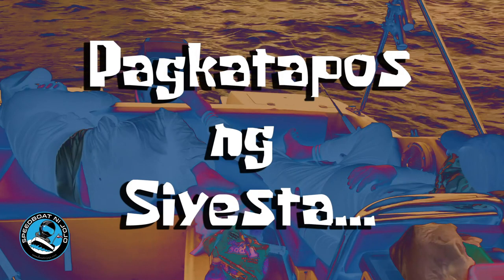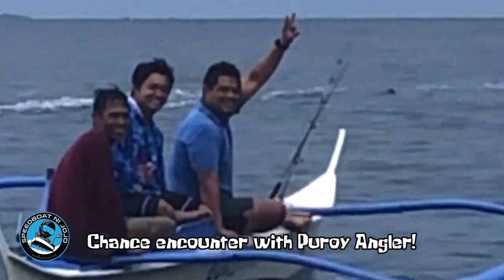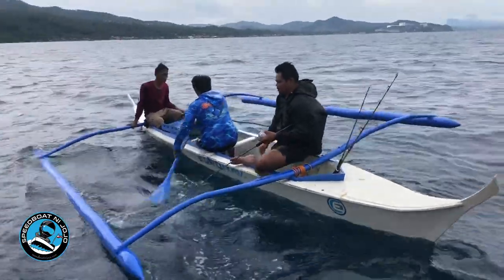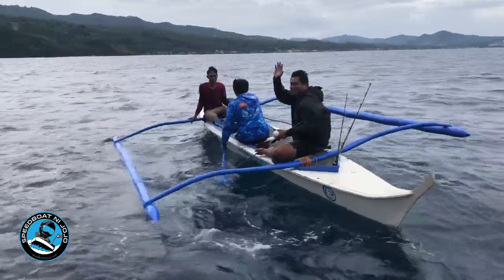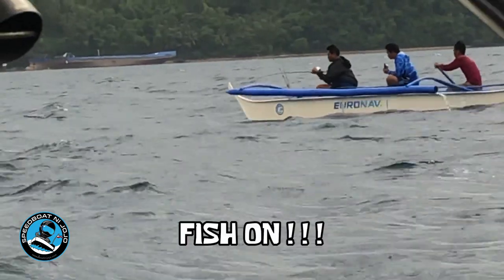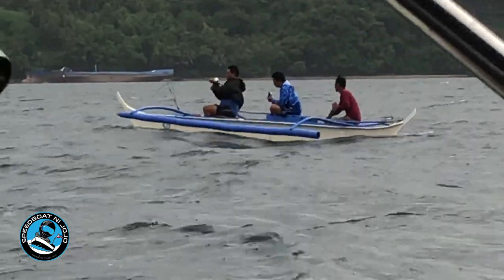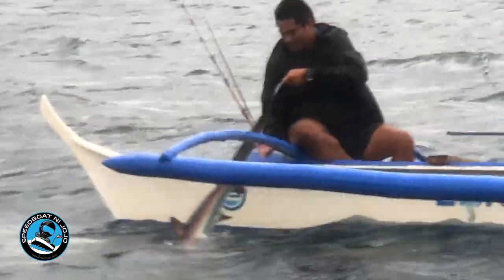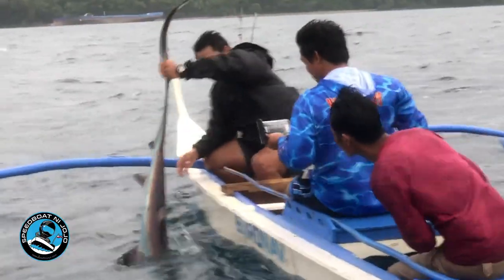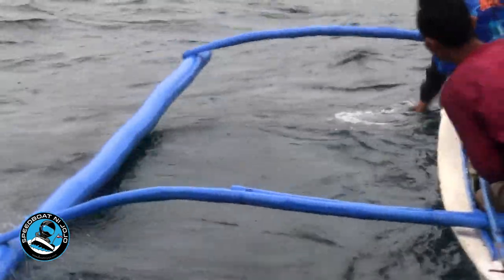After the siesta — hello to Puroy Angler! We're joining you guys over there. Fish on! There's Puroy Angler with a catch — and it's catch and release! Good job!